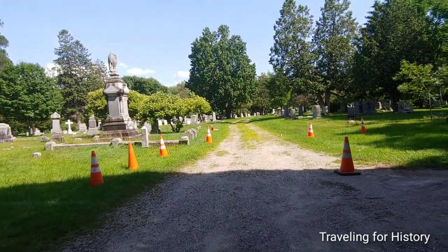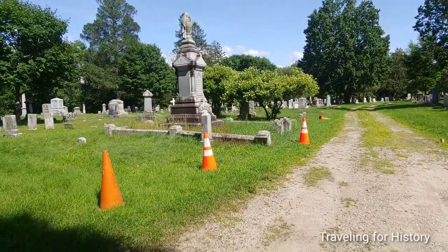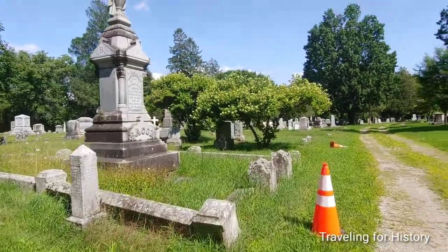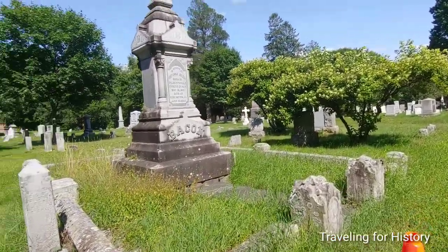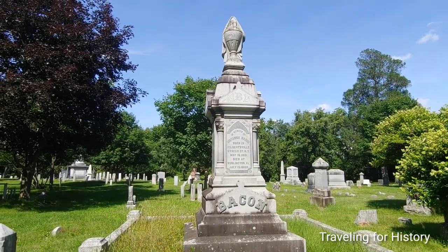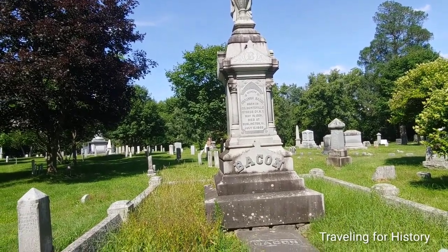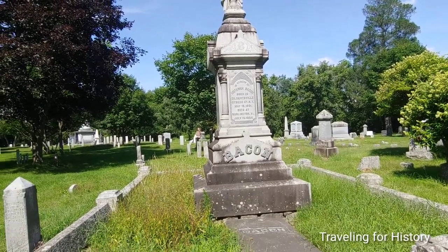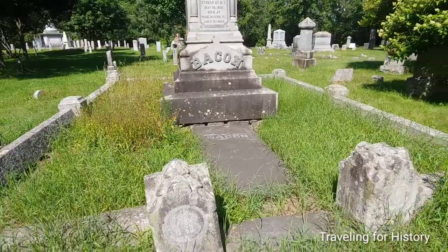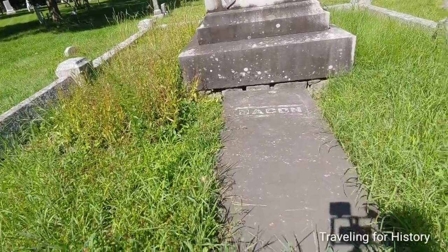This was the place to be buried at some point, because there are certainly people buried here we've heard of. I've never heard of Britannia Bacon, but what a great name and what a beautiful bit of funerary art right here — beautiful statuary. I love the urn on top with the drape. This person was born in Gilbertsville, Otsego County, New York, May 15, 1801, and died here in Burlington, July 15, 1888. And even down here we can see the name is on the slab — it's beautiful all the way around.